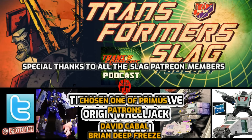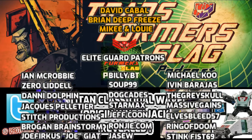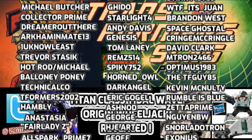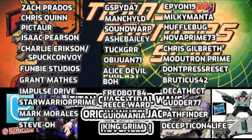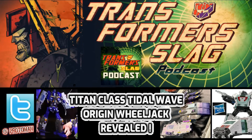Very excited about all of this, a lot of great stuff to cover. Again, tomorrow is the live stream for the Transformers Slag Podcast — be sure to tune in for that. We'll have updated images, brand new photos, and we're just going to be hyped and talking about it. Hope to talk to you again real soon tomorrow, and thank you for listening to the Transformers Slag Podcast.